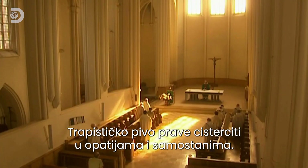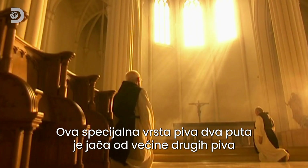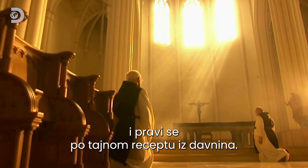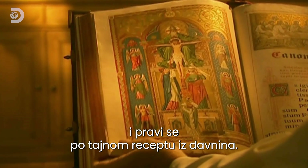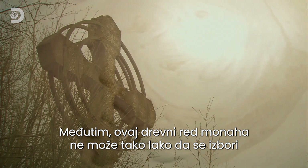Trappist beers are brewed in abbeys and monasteries by Cistercian monks. These special brews are twice the strength of most beers and they're made using secret recipes from a bygone era. But it's a challenge for this ancient order to keep up with modern demand.